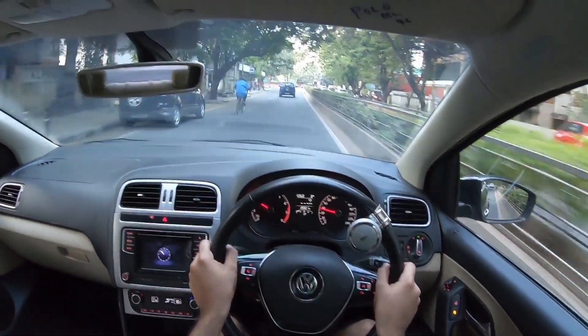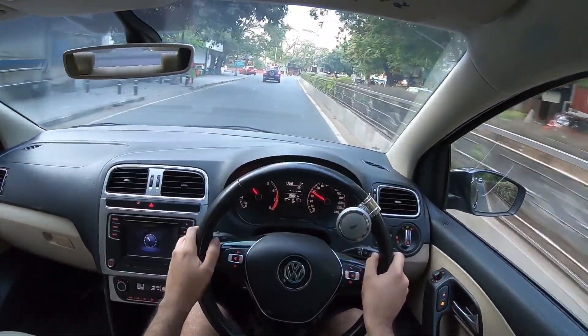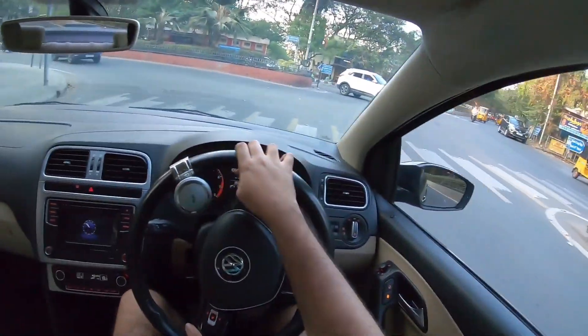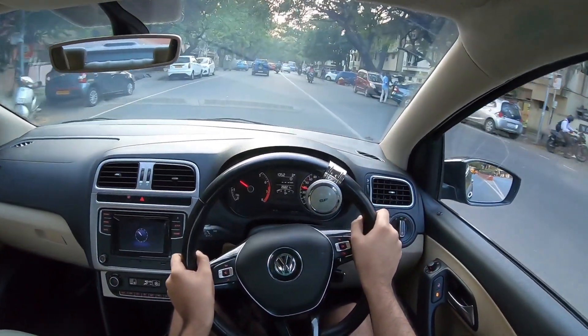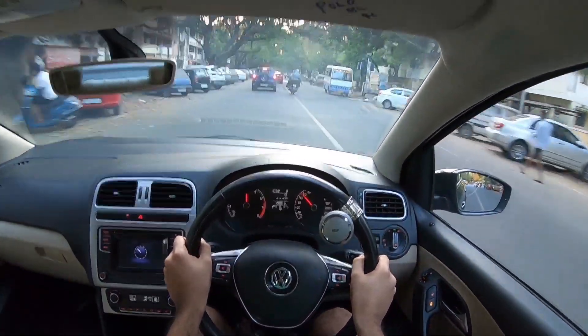Starting with the steering — the steering on this car is really light but weighs up quite well at high speeds. Yes, it's still a bit lifeless in the centre position, but it's much better than the competitors. Talking about the ride and handling balance, the ride comfort on this car is quite good, but it is a little stiffly sprung. It's not as stiff as the Polo but definitely stiffer than the competition.